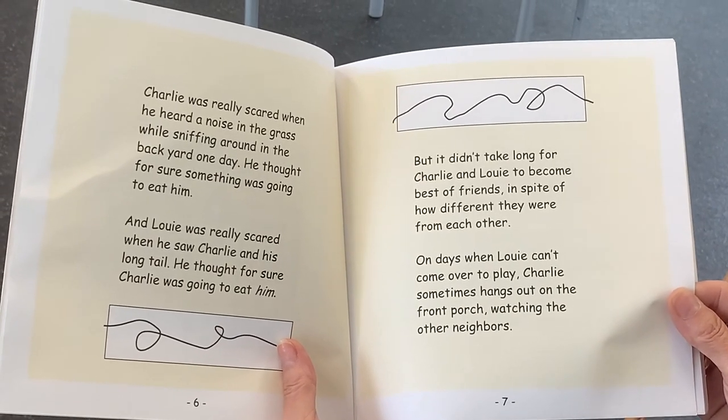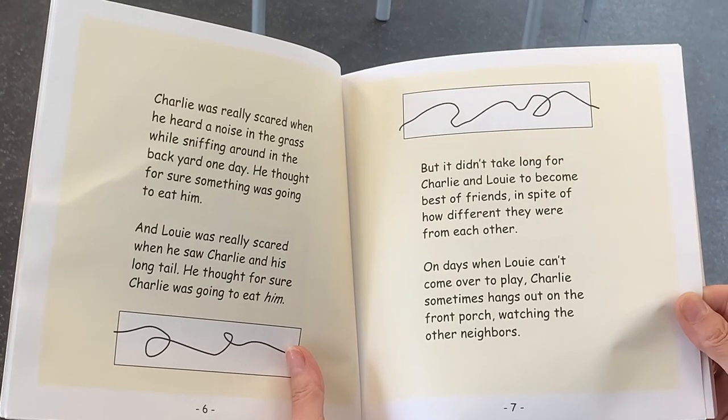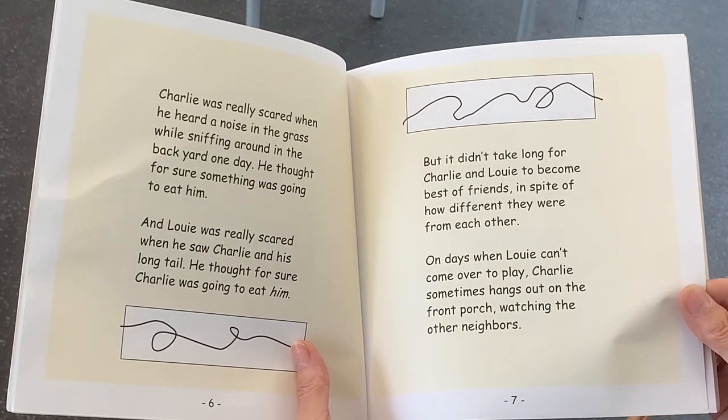And Louie was really scared when he saw Charlie and his long tail. He thought for sure Charlie was going to eat him. But it didn't take long for Charlie and Louie to become best of friends, in spite of how different they were from each other. On days when Louie can't come over to play, Charlie sometimes hangs out on the front porch, watching the other neighbors.